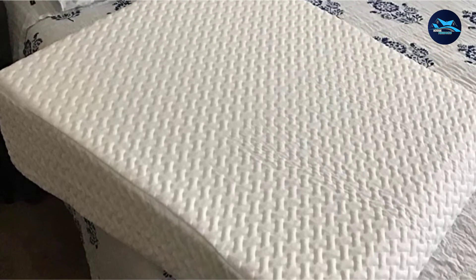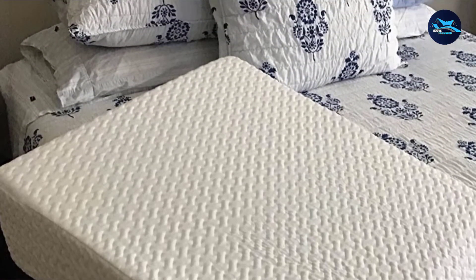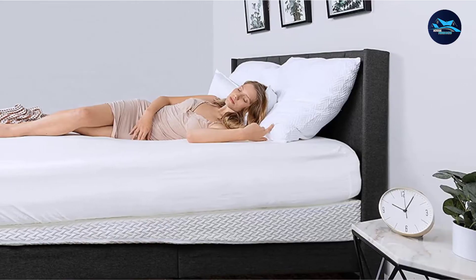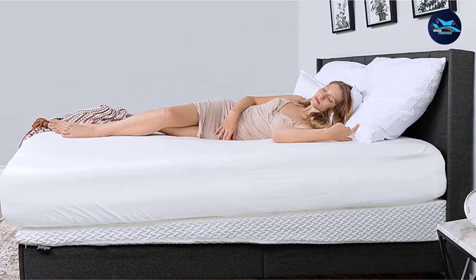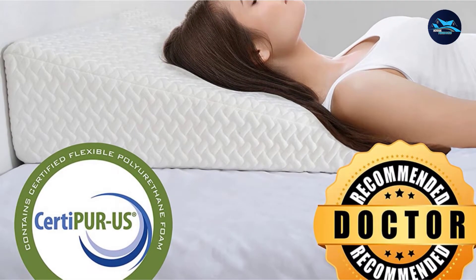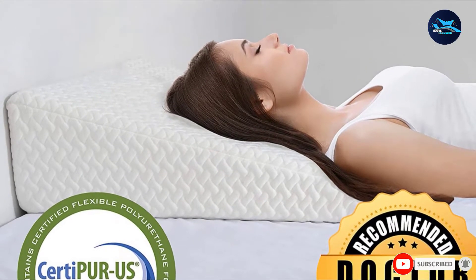Despite its low cost, this wedge pillow is a quality product for people suffering from conditions like sinus congestion, acid reflux, snoring, post-nasal drip, back or neck pain, and sleep apnea. Due to its ergonomic shape, it's versatile enough to improve your sleep posture while at rest, support your head and neck while sitting upright reading or watching television, and elevate your feet and legs when placed at the foot of the bed.